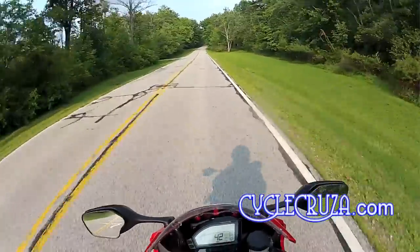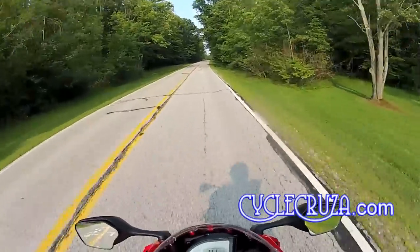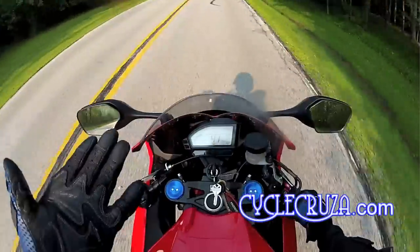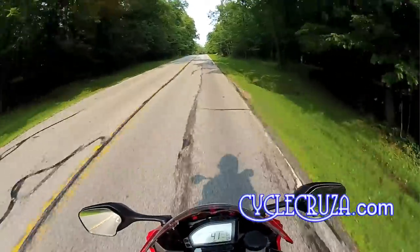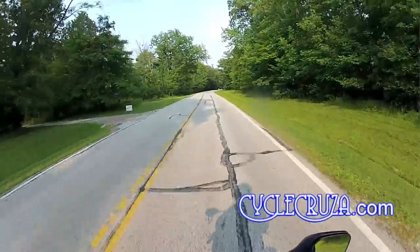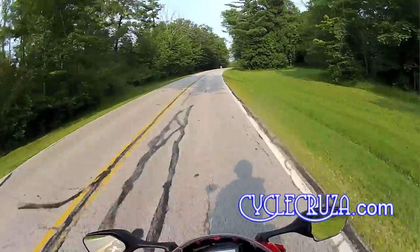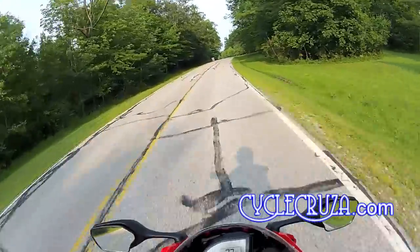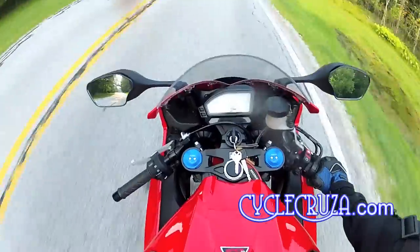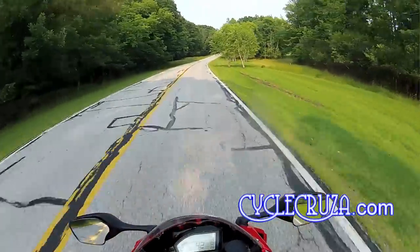This bike feels just as light as the 600, even though there's a difference of 31 pounds. The Fireblade is 441 pounds non-ABS — this isn't the ABS version — and the 600RR is about 410 pounds. So we're only talking about a 31-pound difference, and you can't even feel that extra weight on this bike.